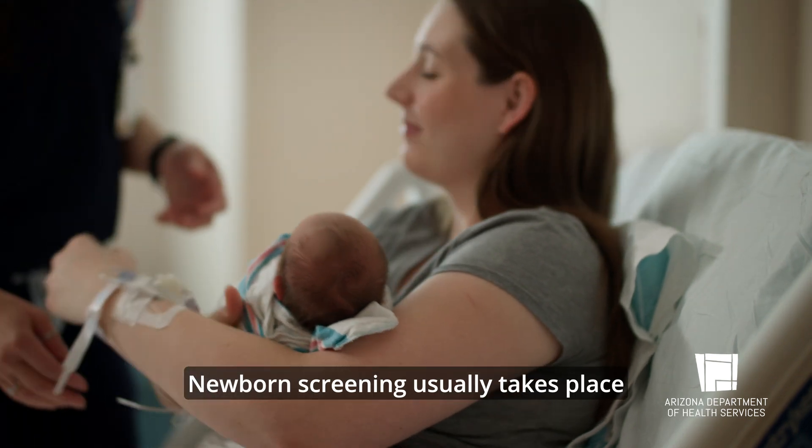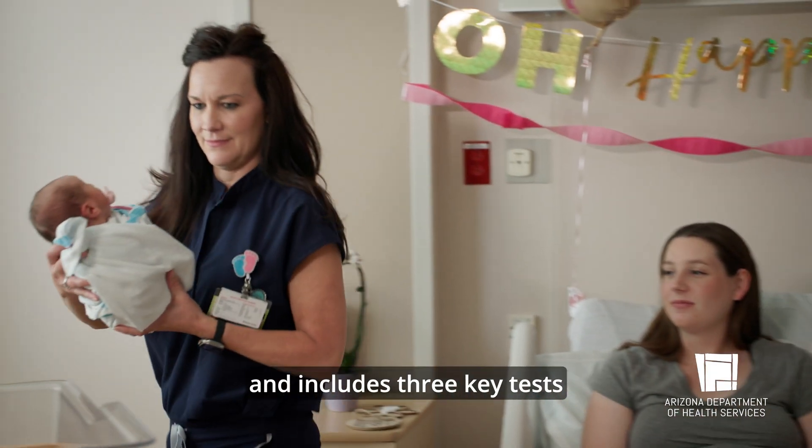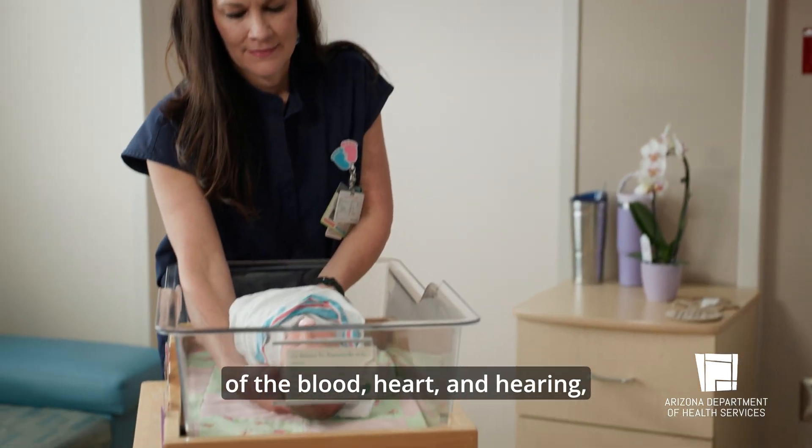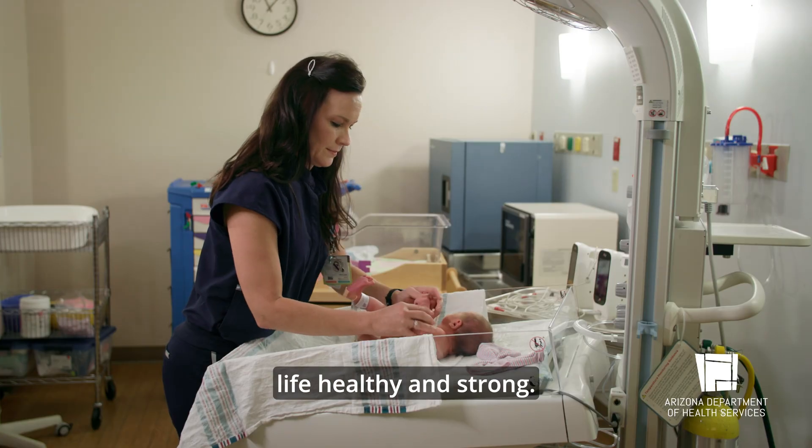Newborn screening usually takes place within the first 24 to 48 hours after your baby is born and includes three key tests of the blood, heart, and hearing, ensuring your baby starts life healthy and strong.